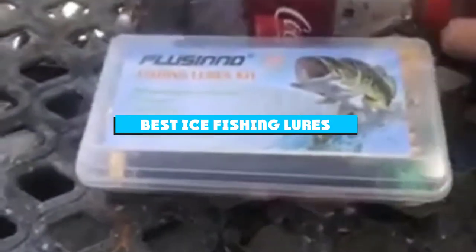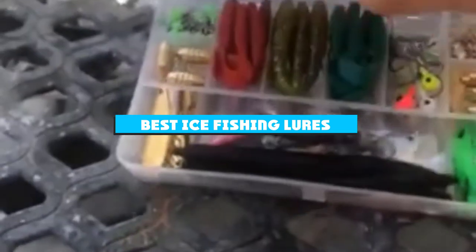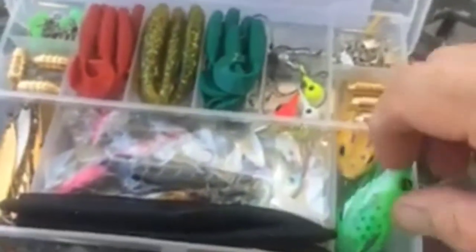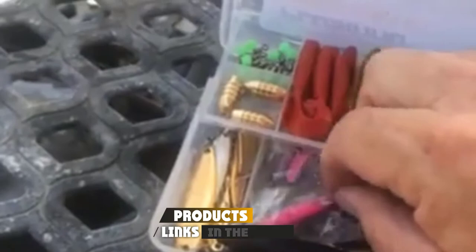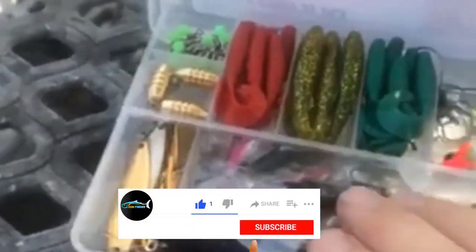If you're looking for the best ice fishing lures, here's a list you must see. We made this list based on our personal preference and sorted it based on their features, prices, quality, durability, and reputation of the manufacturers and customer feedback. We've included options for every type of customer, so let's get started.